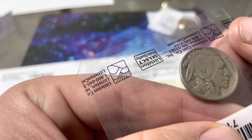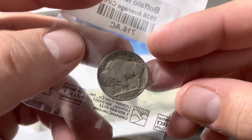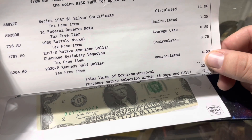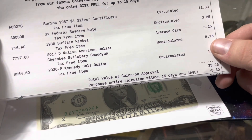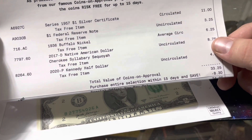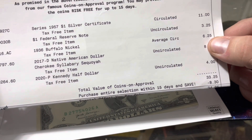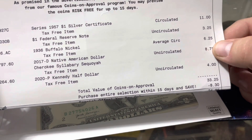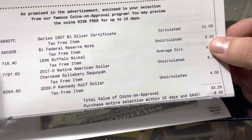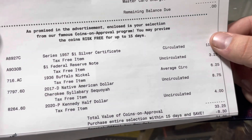1936 buffalo nickel. Uncirculated Kennedy half dollar — they want four dollars. Native American Sacagawea — they want eight dollars for that dollar coin, Jesus. Average circulation buffalo nickel, uncirculated one dollar federal note — tax-free item, that seems kind of cool.